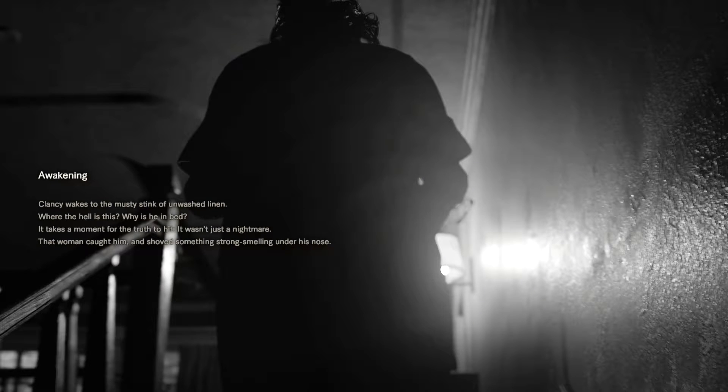Awakening. Clancy wakes to the musty stink of unwashed linen. Where the hell is this? Why is he in bed? It takes a moment for the truth to hit. It wasn't just a nightmare. That woman caught him and shoved something strong smelling under his nose.